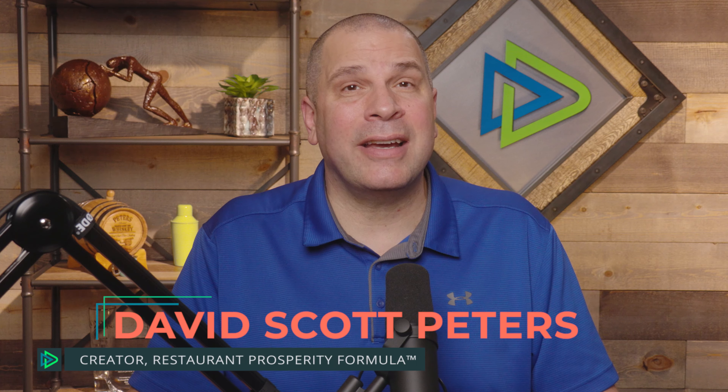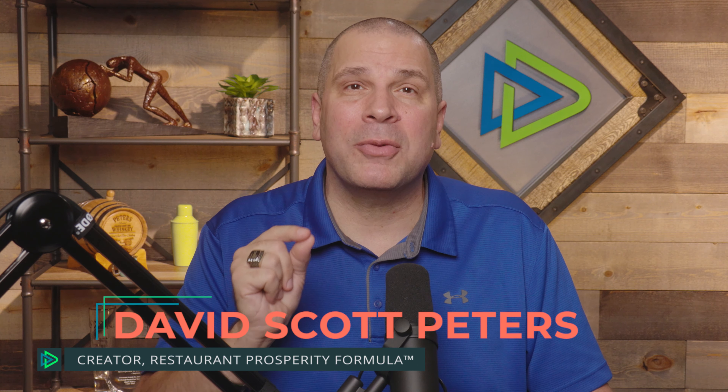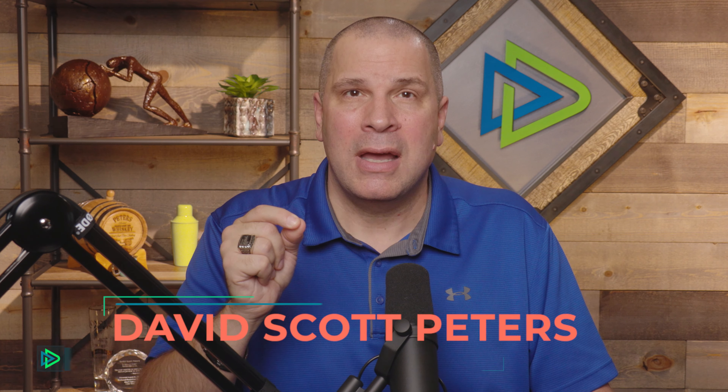Hello, this is Dave Scott Peters, creator of the Restaurant Prosperity Formula. The number one sales tool you have in your business is your menu. This is critical to your success.